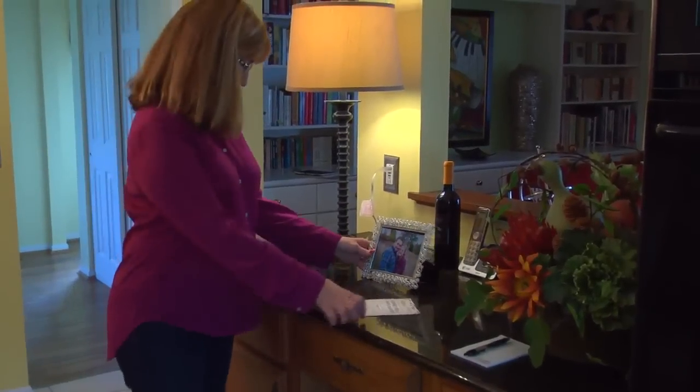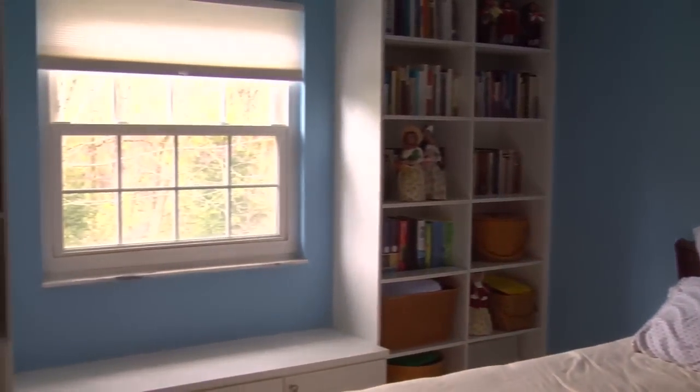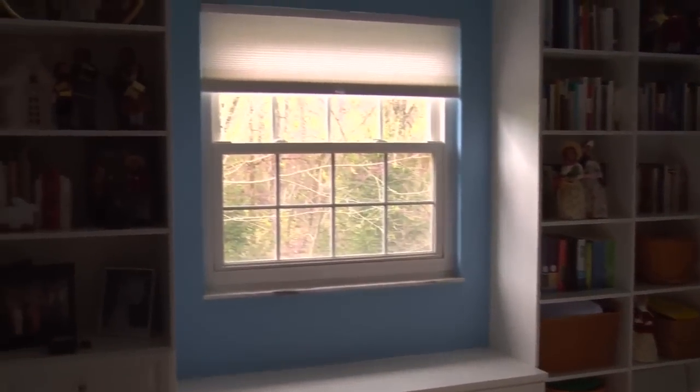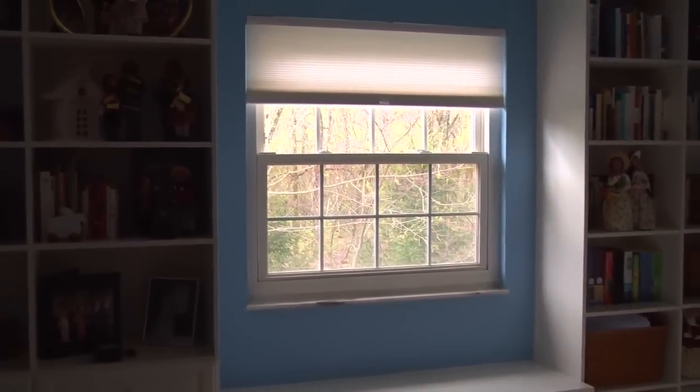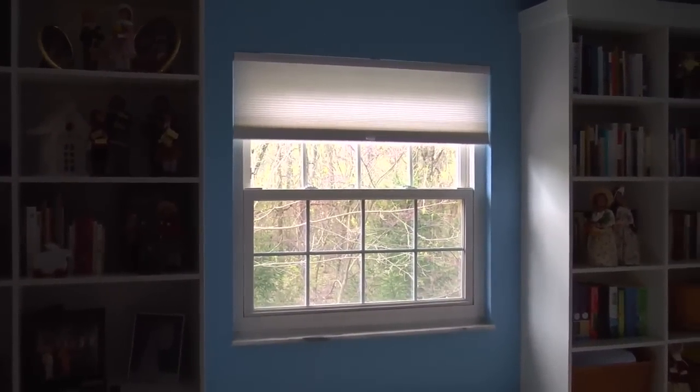My son is getting married and we know we'll be having family come and stay with us, and this is our guest room. I chose to replace the furniture with some built-in cabinetry and created a window seat that really makes the window the focal point of the room. Having used Tina before, I wanted her to come out and create this sort of idyllic seat that really gives you that sense of comfort.